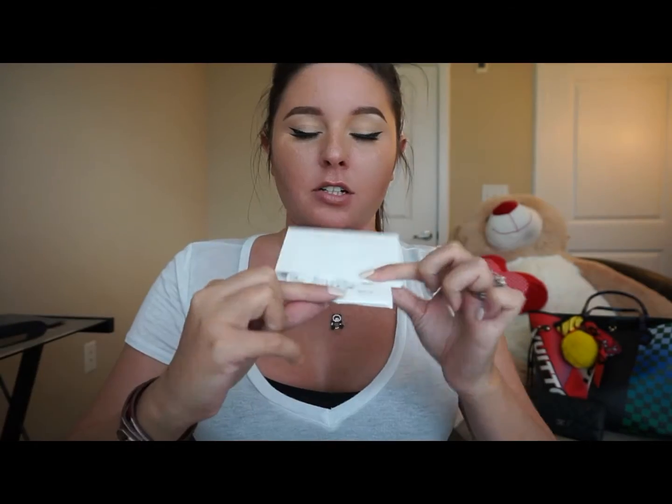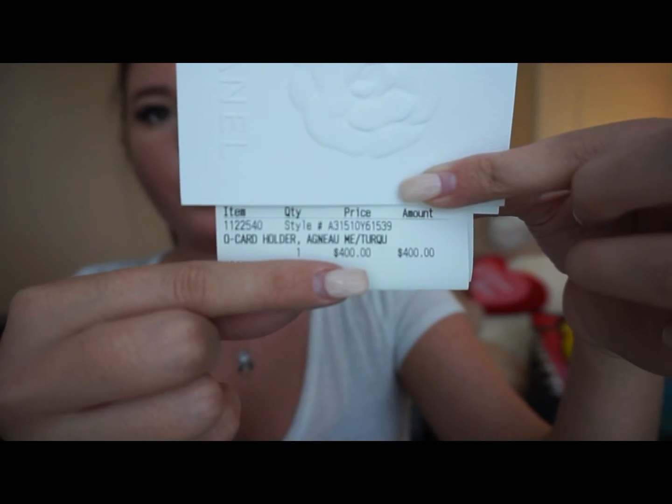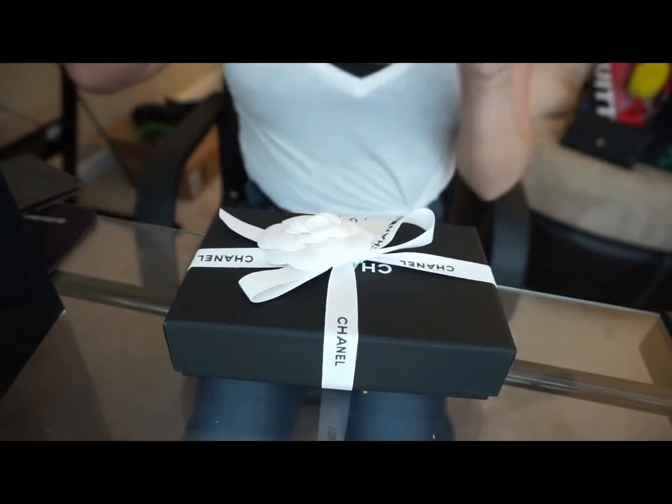I'm sorry my nails look terrible — I have a cut underneath my fingernail and I really can't soak my nails in acetone, so I've got to wait till that heals. If you're looking for the exact same one, that's what you'd be looking for. To my knowledge it is a limited edition piece, but it doesn't sound like it's super hard to get right now. She did tell me that if I wanted any of the other pieces in the same color or leather, I could order it. I found the one I wanted, so let's open this baby up.